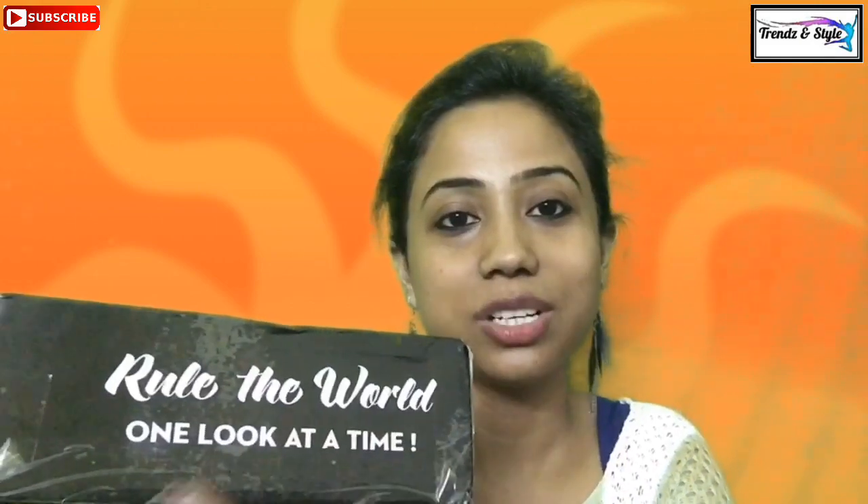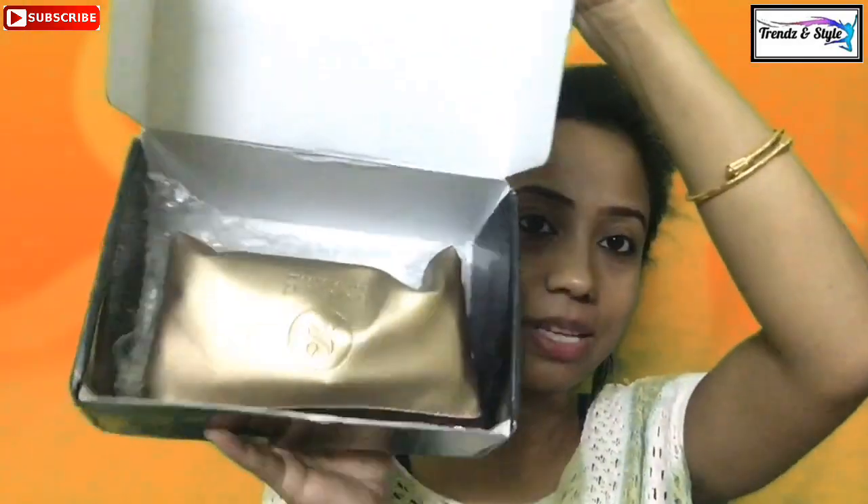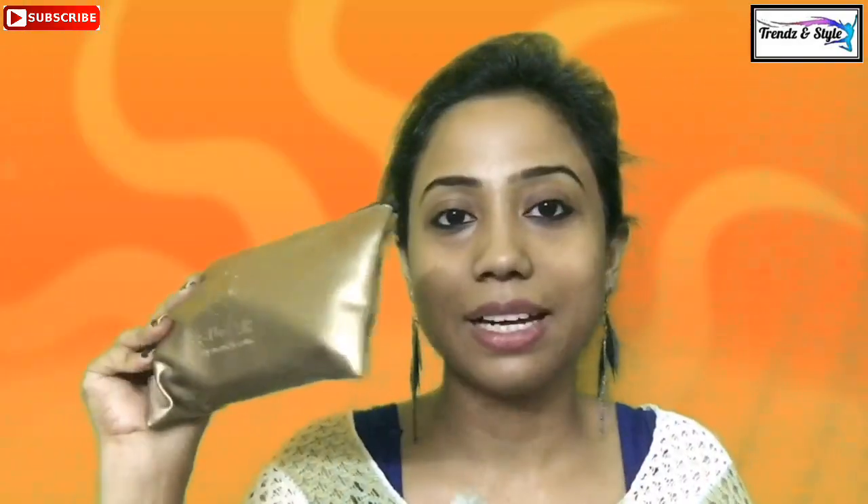I have already opened this because I was too excited, but I have not swatched the lipsticks yet. The tagline reads 'Rule the World One Look at a Time.' Here is the box — this bag is containing my products which came in a bubble wrap. Sugar is embroidered here on the chain.